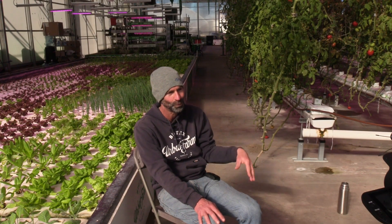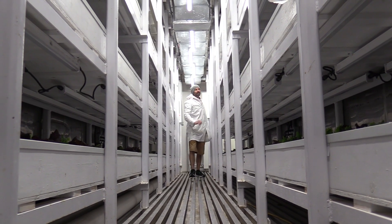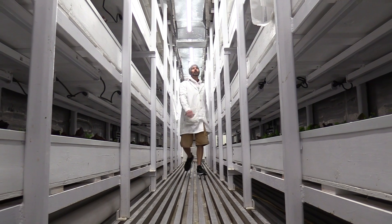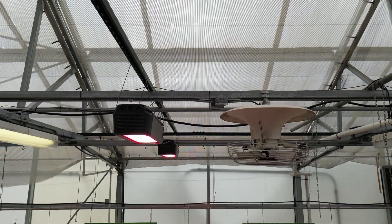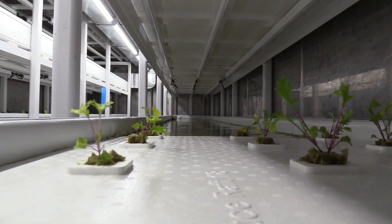Our nutrient film technique system was perfect for what they needed, grow racks were great for what they needed. There's greenhouse growing, and then on the other side there's also totally controlled environment farms where they're using LED lights. So each situation is going to be a little bit different, and you need to look into all the different versions of growing.